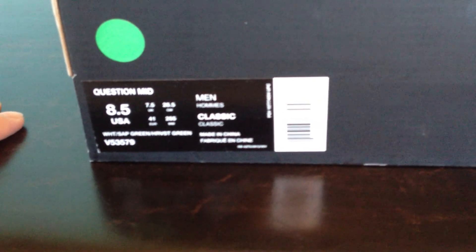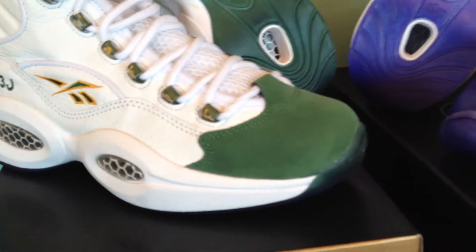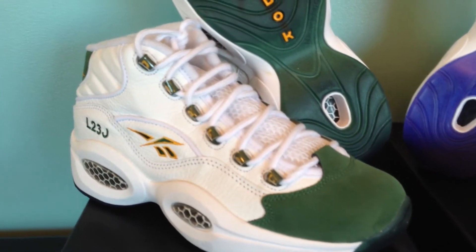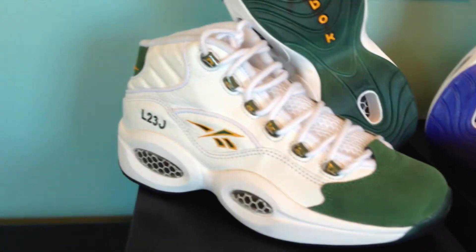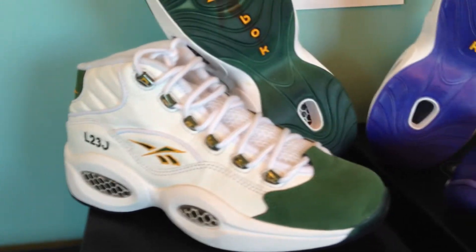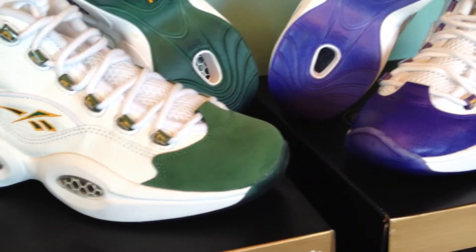What's cool is that these were player editions that Reebok made for LeBron and for Kobe, and it's really nice that they allowed people to get a version for their own purchase without having to pay player edition prices. If you check eBay, player editions usually go for hundreds of dollars, sometimes thousands, depending on how limited they are or if they were worn. This is a good way to commemorate that — you get a little piece of history.